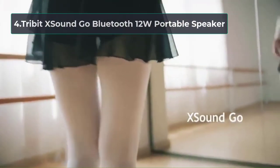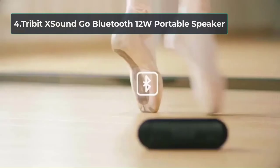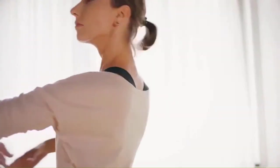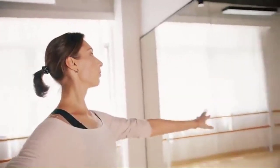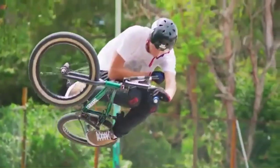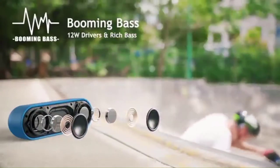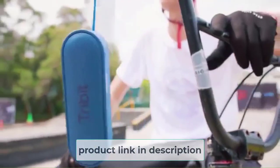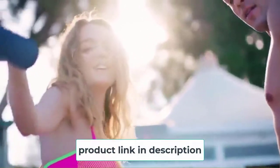At number 4, the Tribit X Sound Go Bluetooth 12W Portable Speaker. Another high-performance Bluetooth speaker for outdoors that should not go unnoticed is this model from Tribit. It creates an immersive listening experience, with crystal highs, crisp mids, and rich bass. It also has dual 6W power drivers and the XBass art radiators, which ensure that the sound quality is unmatched even at maximum volume. The speaker is great for all sorts of summer fun, and it is perfect for lounging in pool parties because it boasts extreme waterproofing.